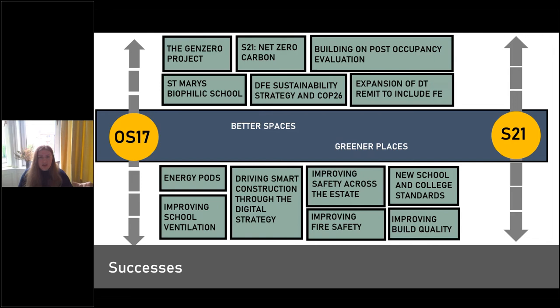There isn't just one thing we focus on to promote health and wellbeing for learners and teachers — there are lots of bits. Between our 2017 output specification and the latest release in November 2021, so much has happened: the Gen Zero research has moved forward, we've embedded net zero carbon in operation, we've been doing a lot of post-occupancy and building performance evaluation, we have the St Mary's biophilic school pilot running, and lots of other pilots and pathfinders to feed into the next update. It all comes back to the focus of better spaces and greener places.